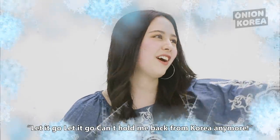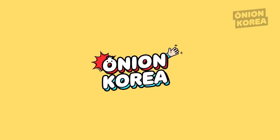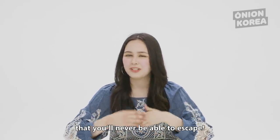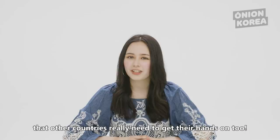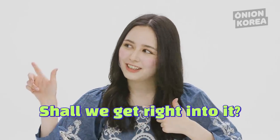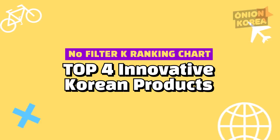Let it go, let it go, can't hold me back from Korea anymore! Annyeon everyone! Let me invite you to a swamp that you'll never be able to escape. Today I'm going to tell you about some innovative Korean products that other countries really need to get their hands on too. Shall we get right into it? No filter K-ranking chart — Top 4 innovative Korean products you need right now.